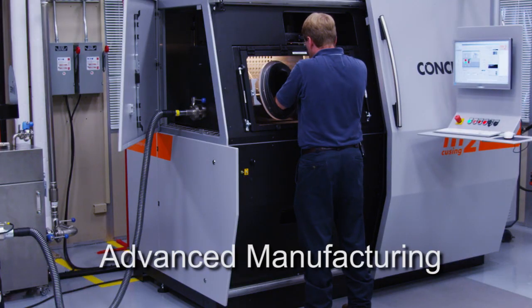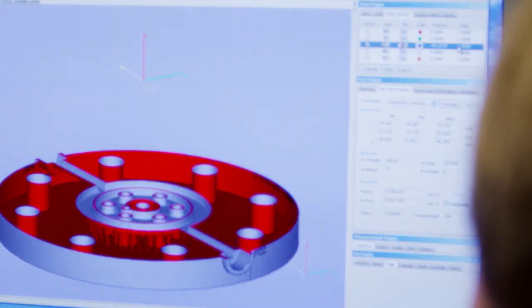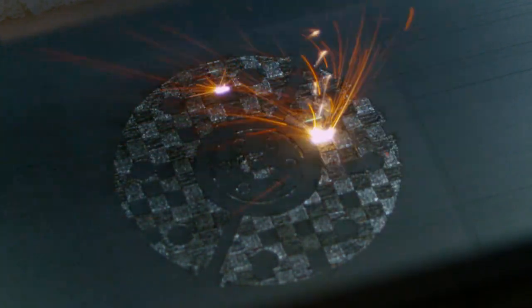Additive manufacturing lets us try out designs early in a product's life cycle. There is no need to fabricate costly tooling that is often required using traditional fabrication methods. It also allows us to fabricate designs that could not have been made before.